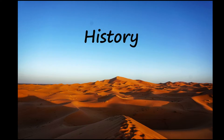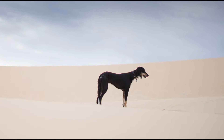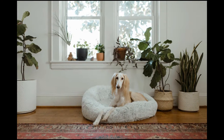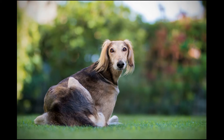The Saluki is one of the oldest known breeds of dog. There is robust evidence of the Saluki that dates back at least 5,000 years. Images of slender dogs with feathered ears, tails and legs have been found on various artifacts in the Middle East, such as tomb paintings and mosaic sculptures.